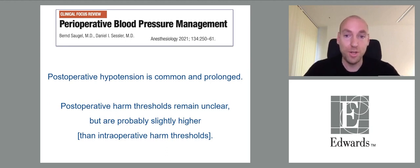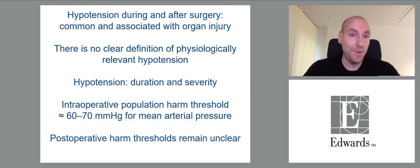Postoperative hypotension is common and prolonged because we don't recognize it on the normal ward. Postoperative harm thresholds remain largely unknown but are probably a little higher than intraoperative harm thresholds. To conclude: hypotension during and after surgery is common and associated with organ injury. There is no clear definition of physiologically relevant hypotension, but hypotension is a function of duration and severity. Intraoperative population harm thresholds are about 60–70 mmHg for mean arterial pressure.